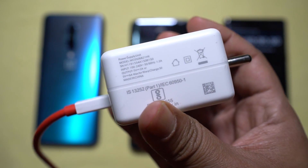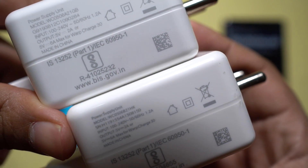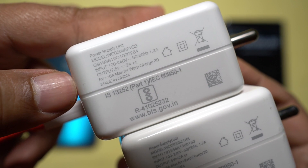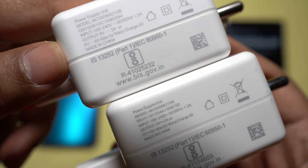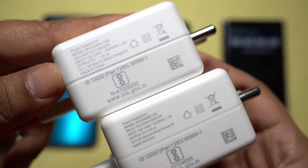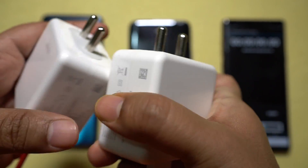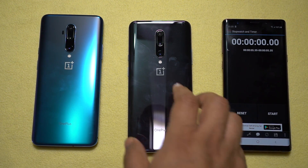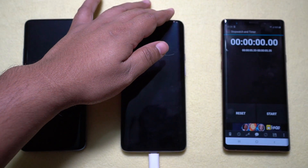OnePlus provides the Warp Charge 30 adapter for the OnePlus 7 Pro, rated at 30W. With the OnePlus 7T Pro, OnePlus upgraded the adapter to Warp Charge 30T, also rated 30W at 5V 6A maximum output, dropping to 5V 2A at higher battery levels. OnePlus claims this new adapter can charge the 7T Pro to 68% in just 30 minutes — about 23% faster compared to the older Warp Charge 30.